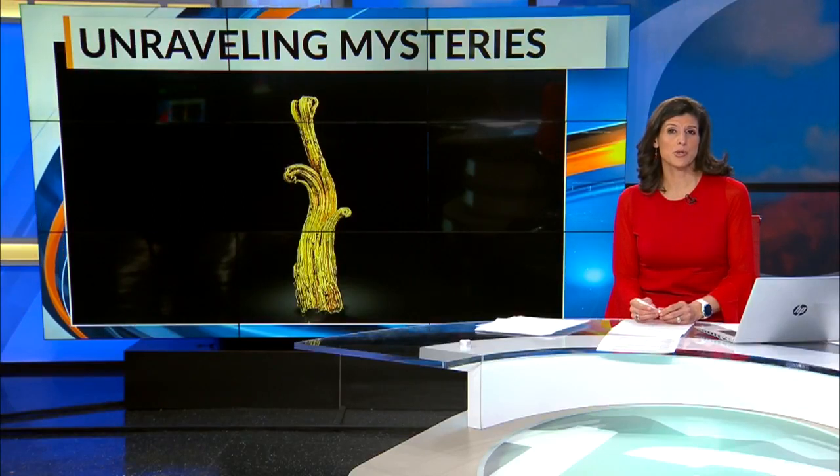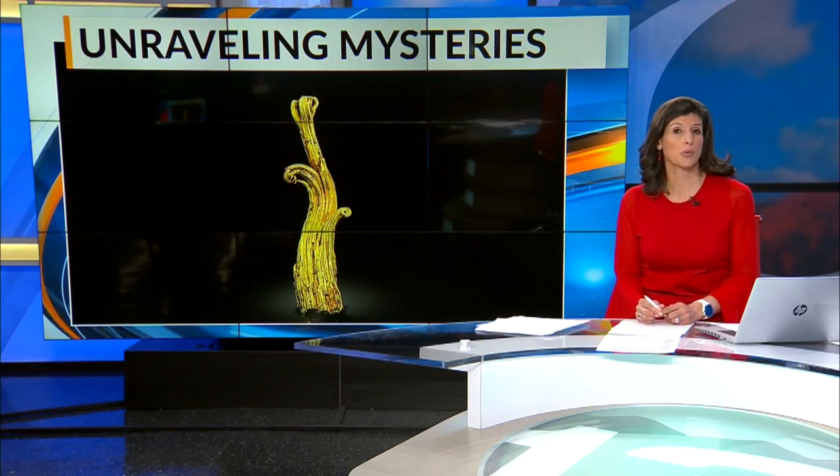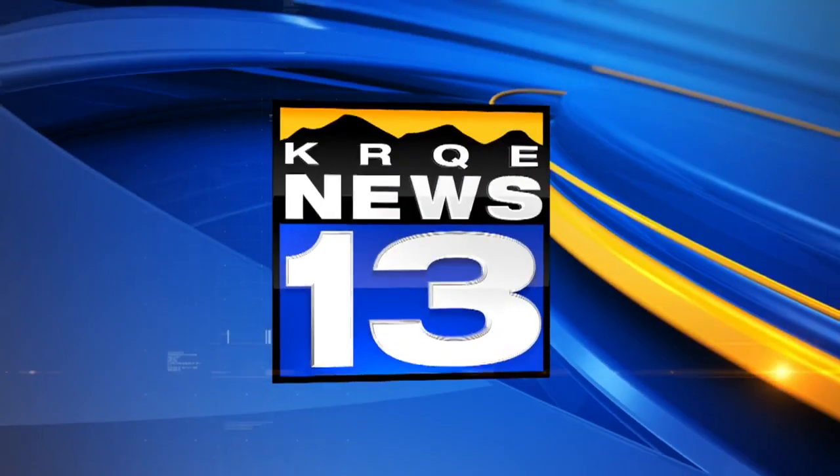Local scientists are unraveling the mysteries behind a rare chunk of gold. More than a century ago, the so-called ram's horn was found deep inside the groundhog mine in Redcliffe, Colorado.